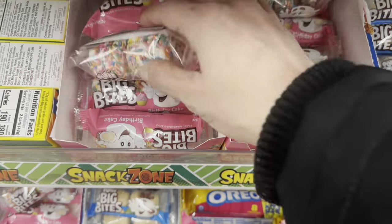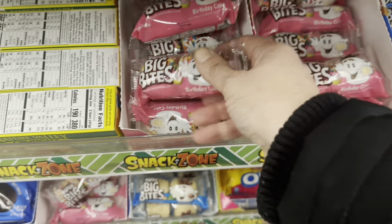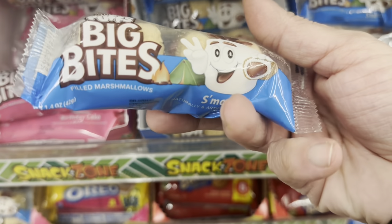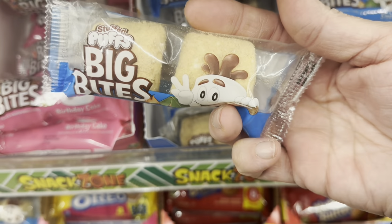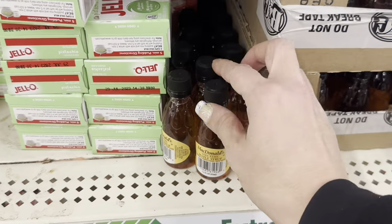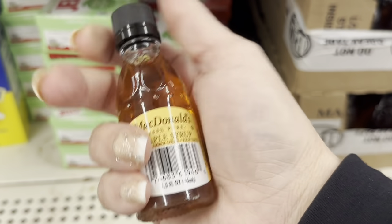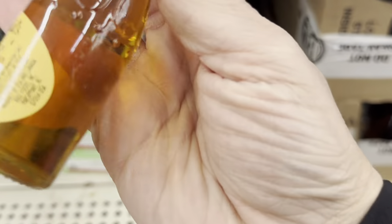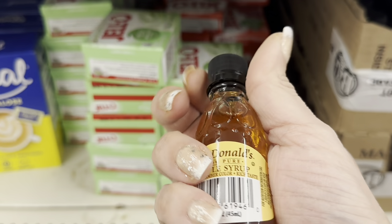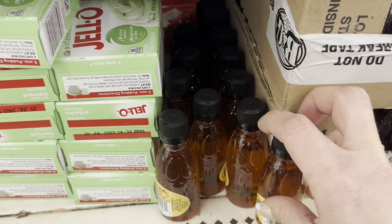They also have the Stuffed Puffs Big Bites — a birthday cake one and s'mores — little two-packs of stuffed marshmallows as a snack. And look at these adorable little bottles of McDonald's 100% pure maple syrup. All it says is U.S. and Canada — maybe Vermont if it's U.S. — but those are cute.